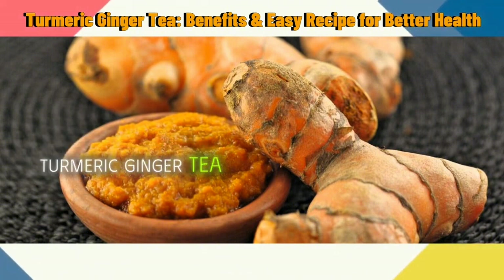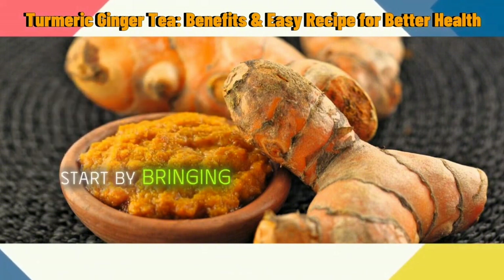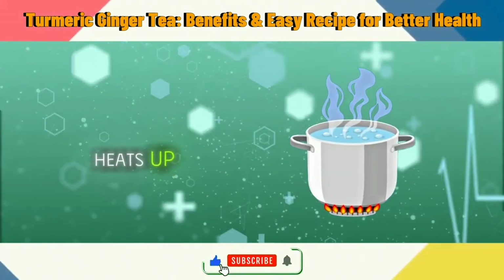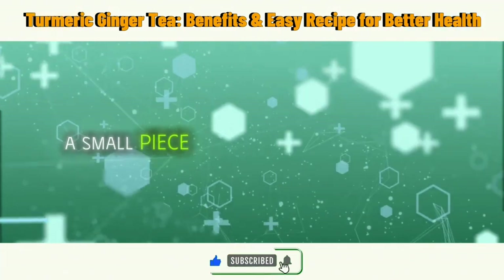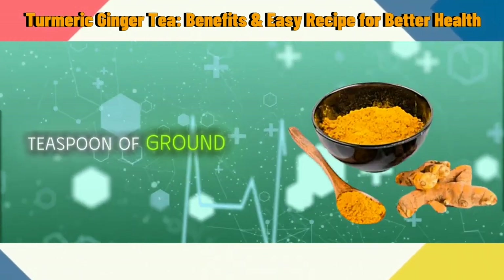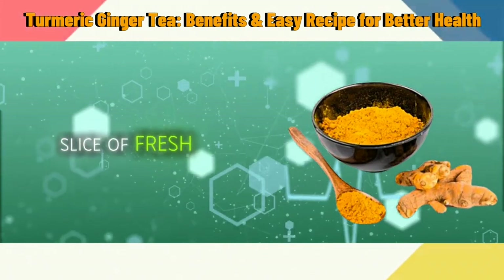To brew your own turmeric ginger tea, start by bringing a cup of water to a boil. While the water heats up, peel and grate a small piece of fresh ginger — about a teaspoonful — and prepare a teaspoon of ground turmeric or a small slice of fresh turmeric root.